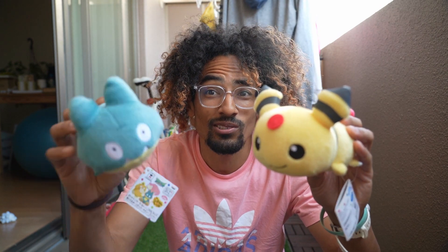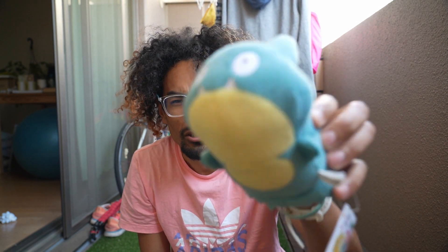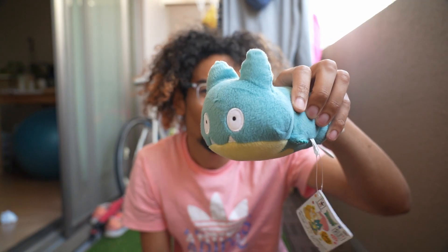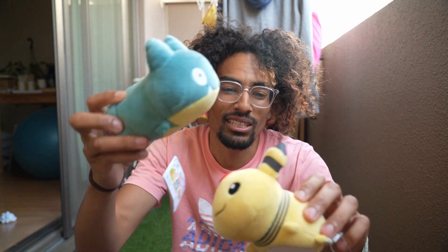That leads us to number 2 — Munchlax! It's a stacking Munchlax, similar to the stacking Ampharos. Munchlax is one of my favorites. I thought Snorlax was annoying in the first generation, but when I saw Munchlax I thought it was one adorable Pokemon. Having it in this little chibi plush form is really cool. You love the details they provide, and similarly you can stack them and lay them on your couch or car wherever you want.